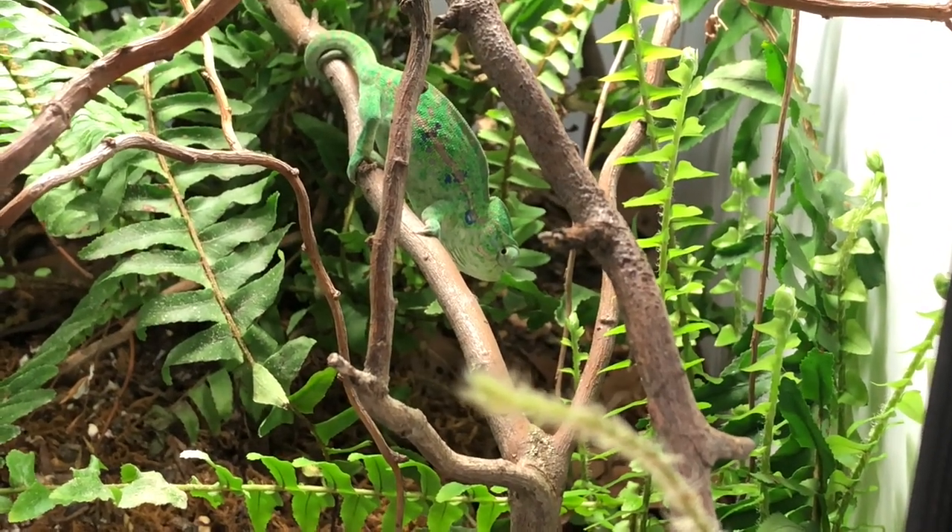For crickets, it is very important to gut-load your food. Make sure the crickets are fed at least several hours before feeding your chameleons — dark leafy greens like dandelion, kale, collard greens, carrots, sweet potatoes, and peppers. Anything that is good for you in terms of vegetables and greens is going to be good for the crickets, and that nutrition will be passed along to the chameleon.